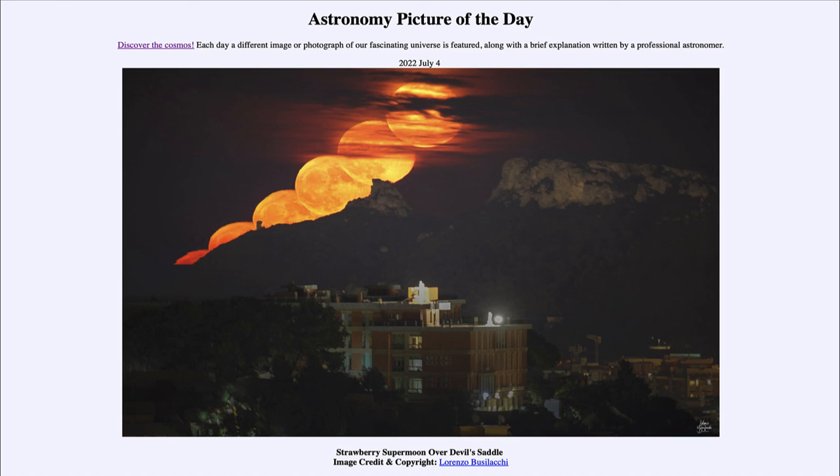So here we get to see that strawberry supermoon rising up above the Devil's Saddle. That was our picture of the day for July 4th of 2022, titled 'Strawberry Supermoon over Devil's Saddle.' We'll be back again tomorrow for the next picture, previewed to be 'Molten Galaxy,' so we'll see what that is about tomorrow. Until then, have a great day everyone, and I will see you in class.